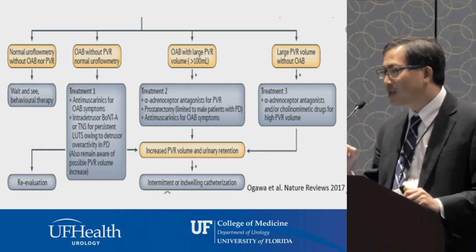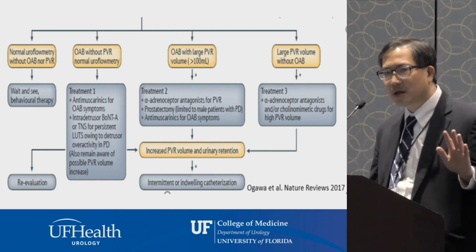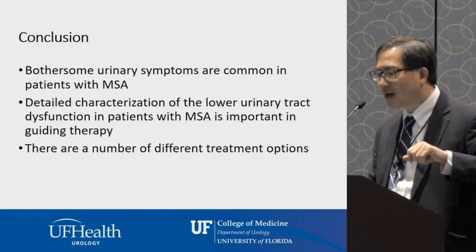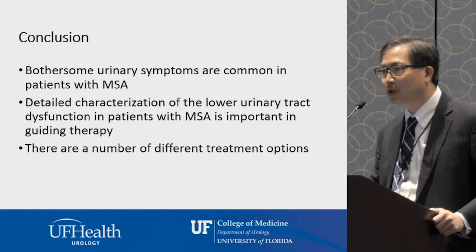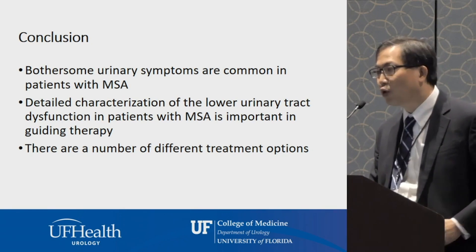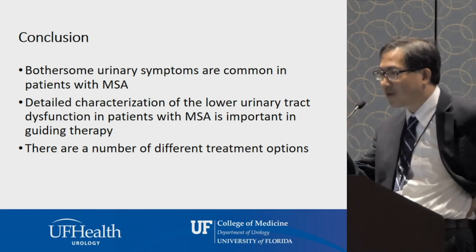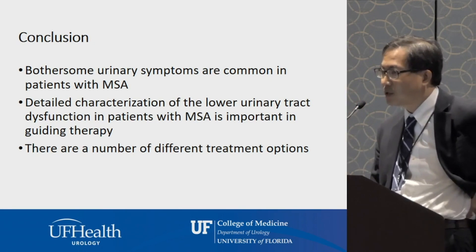In conclusion, patients with MSA have a lot of bothersome lower urinary tract symptoms. The important part is characterizing these symptoms so we can pinpoint what kind of therapy is best. There are now more treatment options than ever before — they're not all perfect, but the goal for most people is to improve quality of life.